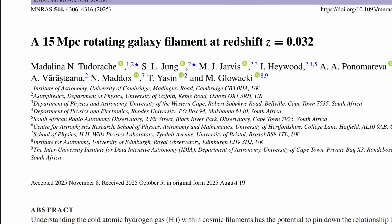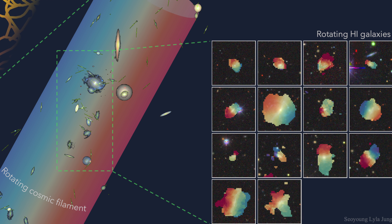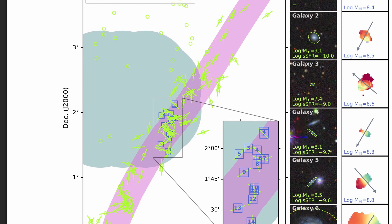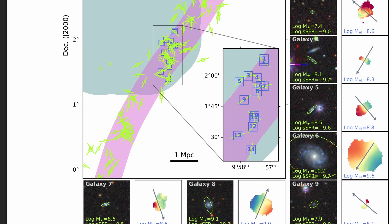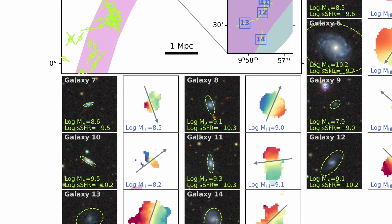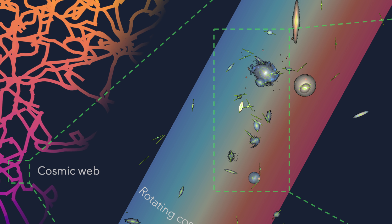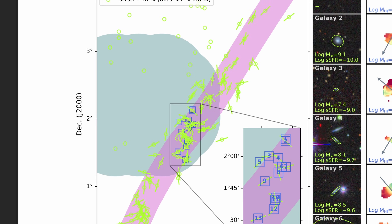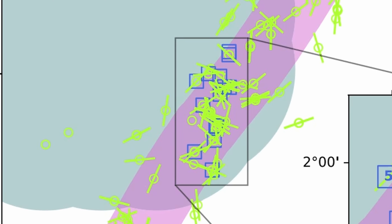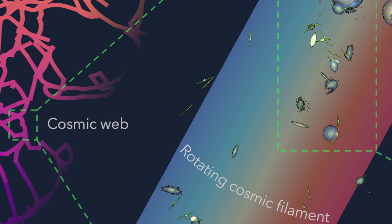In this study, an international team led by the University of Oxford identified a giant spinning structure 140 million light years away from us. The core discovery focused on a string of 14 nearby galaxies especially rich in hydrogen, making them perfect markers for observing gas flow through cosmic structures. This string stretches about 5.5 million light years, embedded inside a much larger filament up to 50 million light years across containing approximately 280 galaxies.